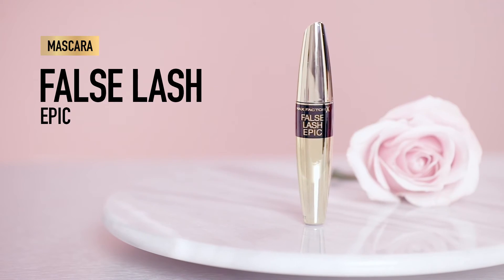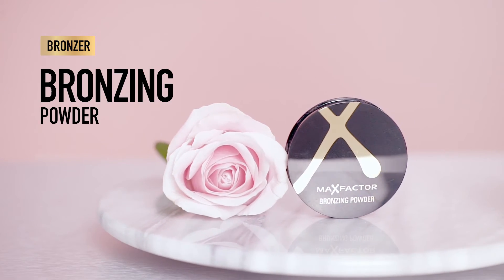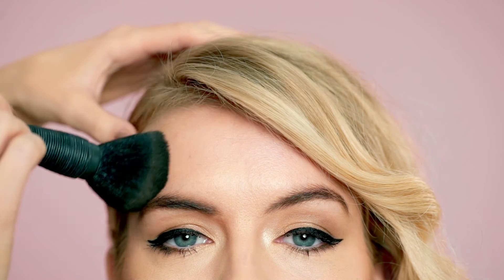Apply a couple of coats of False Lush Epic Mascara, wiggling the brush from root to tip for a full effect. Sweep bronzer where the sun would naturally hit, on the foreheads, cheeks and chin for a really natural-looking glow.